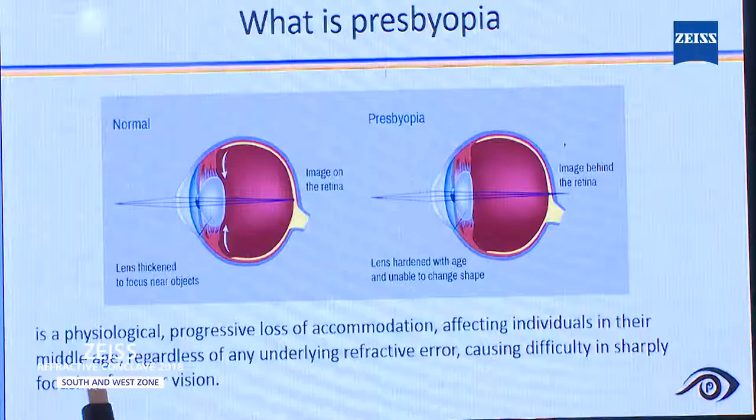This is my financial disclosure. I'm a consultant to Carl Zeiss India. As a definition, presbyopia is a physiological progressive loss of accommodation affecting individuals in their middle age, regardless of any underlying refractive error, causing difficulty in sharply focusing for near vision.